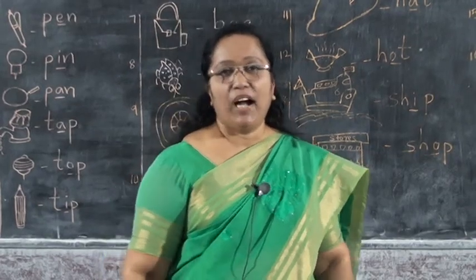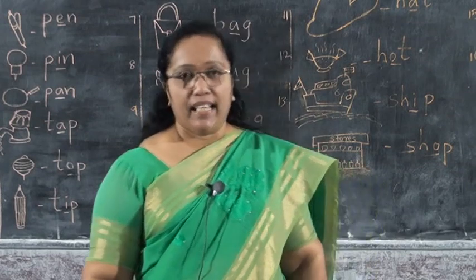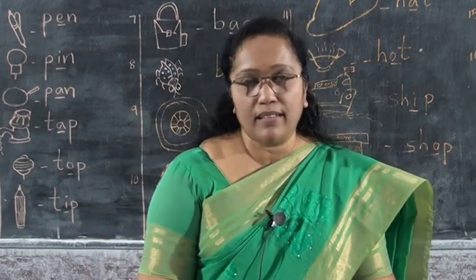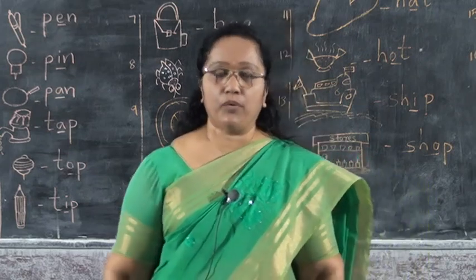Hi children, how are you all? All are fine? Okay, yesterday we studied some vowel words, right? Today we are going to study some more vowel sounds.